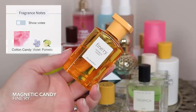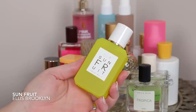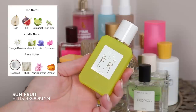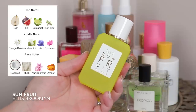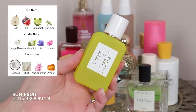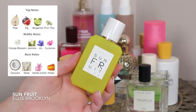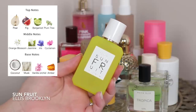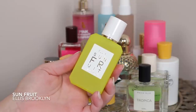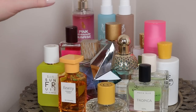Of course we have Sun Fruit from Ellis Brooklyn. I was a little disappointed when it first came out — I was so excited about the coconut and fig notes, and as much as it wasn't what I was expecting, over time it's grown on me. It has a tartness, a juiciness, and there's a pear in the top — I actually get a lot more pear than fig. There's a little coconut, some florals, some woods. I really categorize this more as a juicy pear type of fragrance.